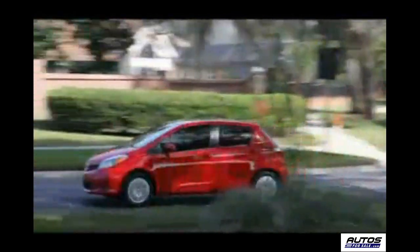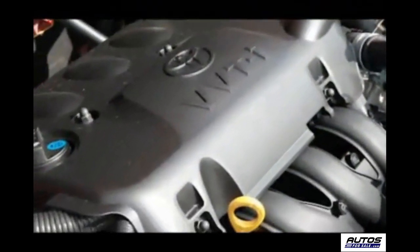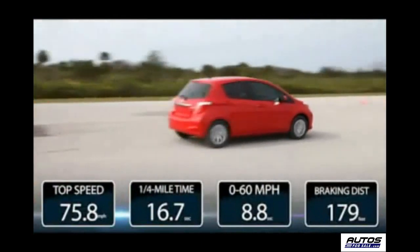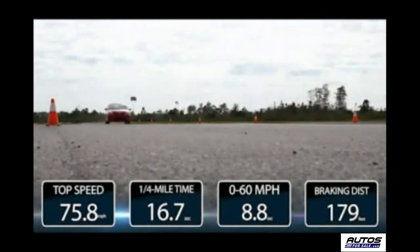Both the front struts and the rear suspension have been tuned to deliver improved driving feel, and we checked that out as well. We put the Yaris through its paces at the track with a 1.5-liter four-cylinder engine producing 106 horsepower at 6,000 RPM. We recorded a top speed of 75.8 mph and a quarter mile running the distance in 16.7 seconds.